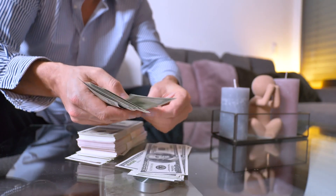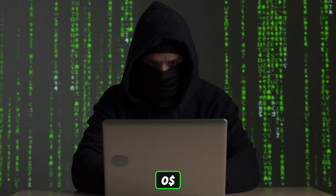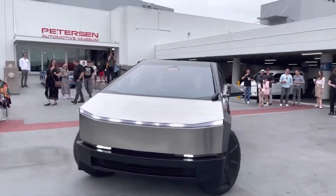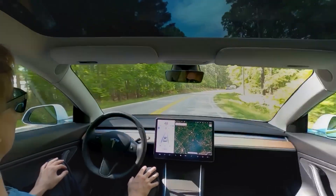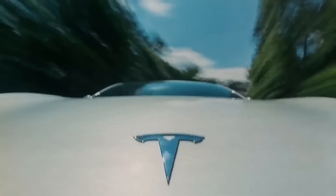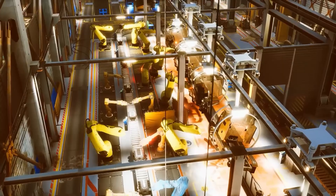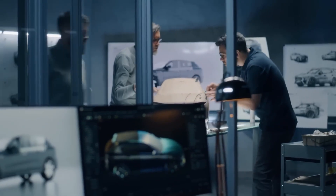Some Tesla owners are paying $15,000 for full self-driving, but hackers are getting it for free. The Cybertruck's firmware — the software that controls its hardware — can also be a target for exploitation. Vulnerabilities in the firmware can allow hackers to gain unauthorized access to the vehicle's systems. Firmware exploits often require a high level of technical expertise, but they pose a significant risk if not addressed through regular security updates and patches.